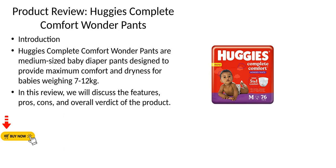Product review: Huggies Complete Comfort Wonder Pants. Huggies Complete Comfort Wonder Pants are medium-sized baby diaper pants designed to provide maximum comfort and dryness for babies weighing 7 to 12 kilograms. In this review, we will discuss the features, pros, cons, and overall verdict of the product.